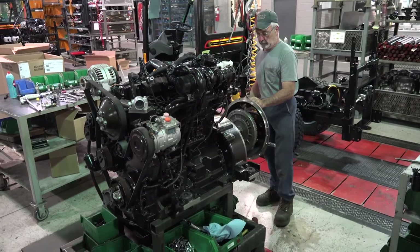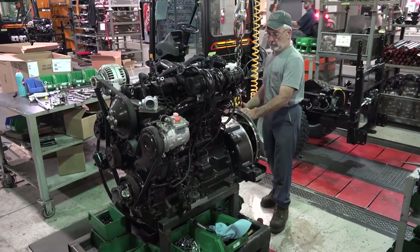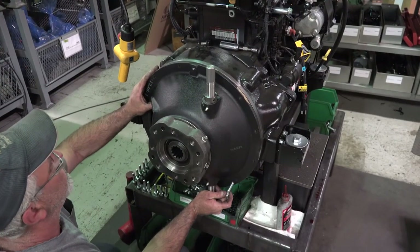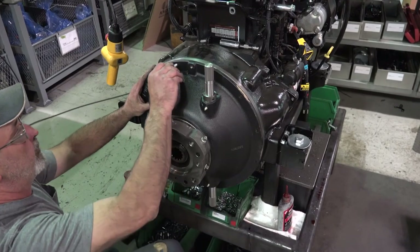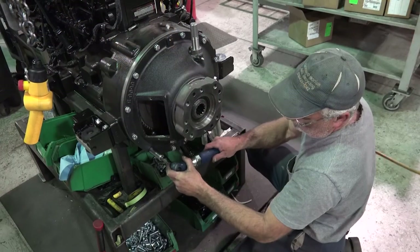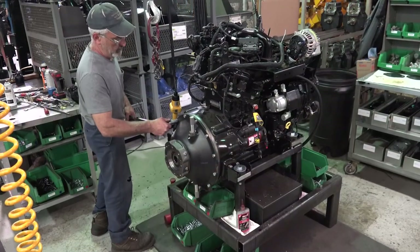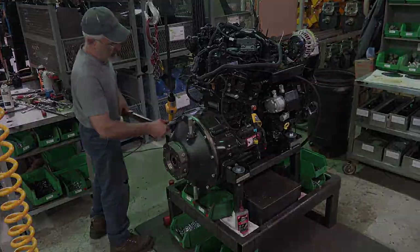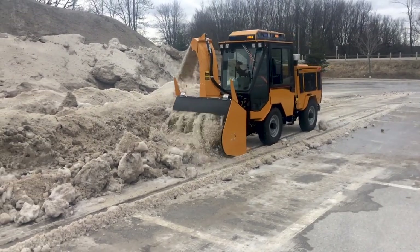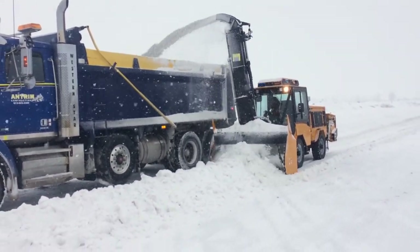The twin disc PTO clutch is rated at 200 horsepower, which means it will easily last the life of the tractor. When coupled to any one of our snowblowers, the combination of the MT7's large displacement, high torque engine, oversized PTO clutch, and superior traction is unstoppable. No matter how deep, heavy, contaminated with salt, or frozen the snow is, the MT7 and snowblower will chew its way through.